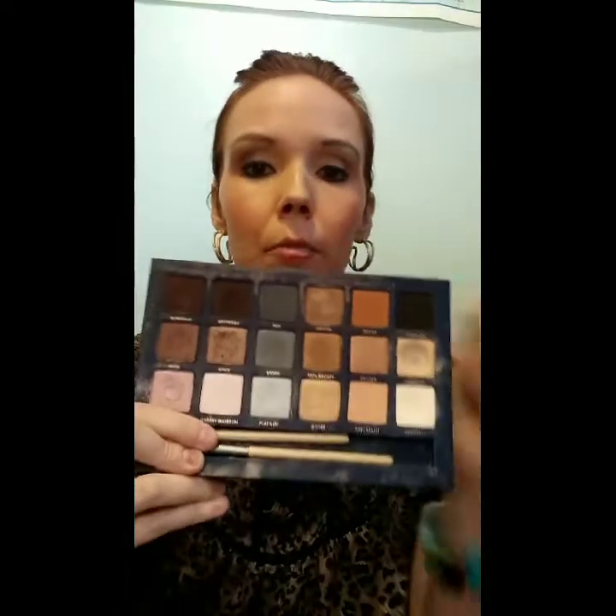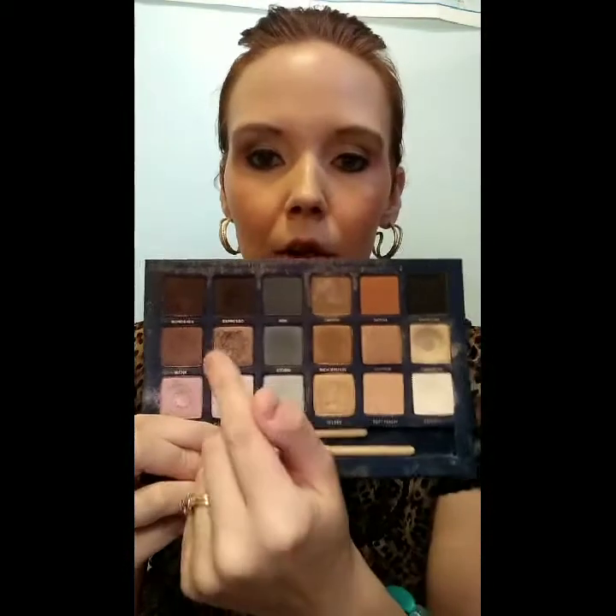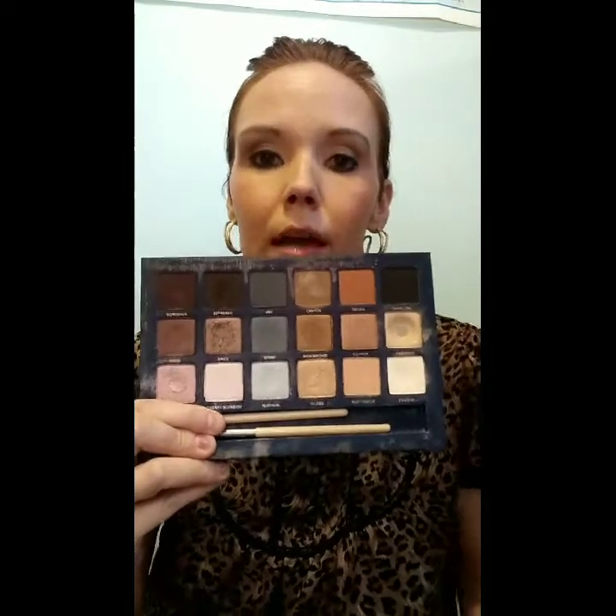I just put some eyeshadow primer — or concealer, which is what I normally use. I think the bottom colors are your base colors, the next one is the crease color, and this one's the transition color — that's how it's supposed to be set up. But as you can see I go all over the place. That one's my favorite for base, and this one I use for lips, then I put a gloss over it.